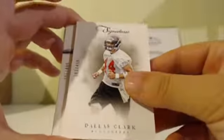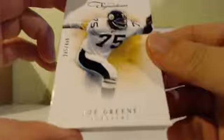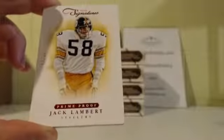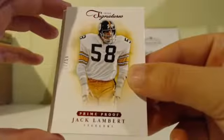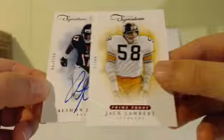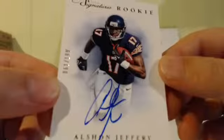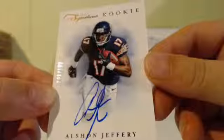Base card up front. We got a Dallas Clark, number 303 out of 499. Base card. Joe Green for the Steelers, 285 out of 499. We got a prime proof — Jack Lambert for the Steelers, 17 out of 99. First hit, guys. Numbered out of 199, Alshon Jeffrey, 61 out of 199. Back-to-back cases — last case I pulled Jeffrey as well. I love his on-card auto. Nice hit for the Bears.